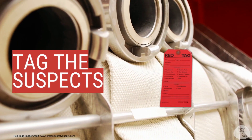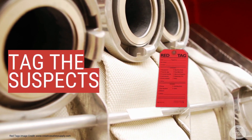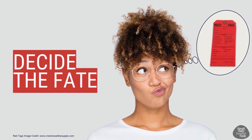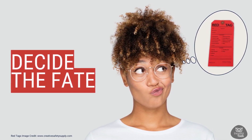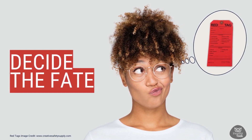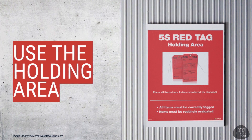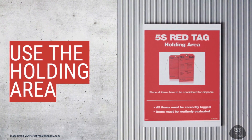Step 3 — tag the suspects. Attach a red tag to things that you think might not be needed right now. Step 4 — decide the fate. On the red tag, write what you want to do with the item. Think in terms of keep, move, dispose, recycle, or put in the holding area. Step 5 — use the holding area. If you're not sure about what to do with something, place it in the holding area and mark a date on it.